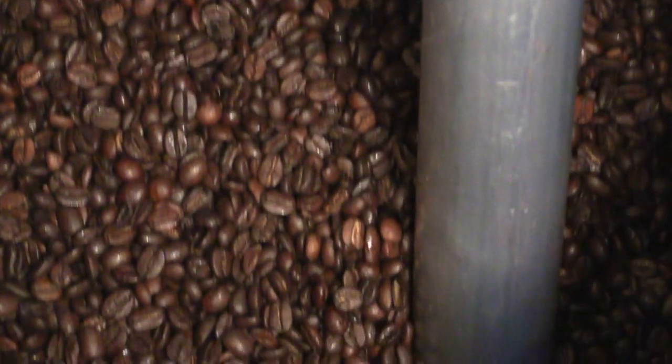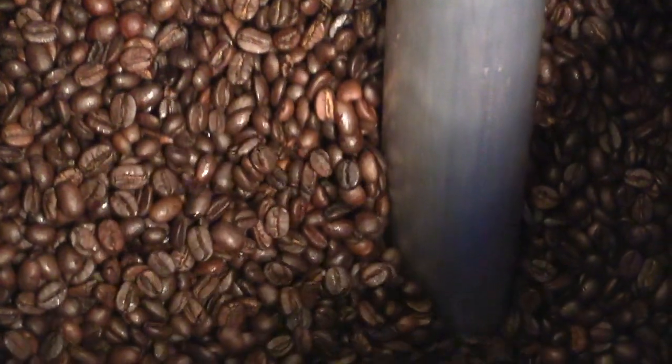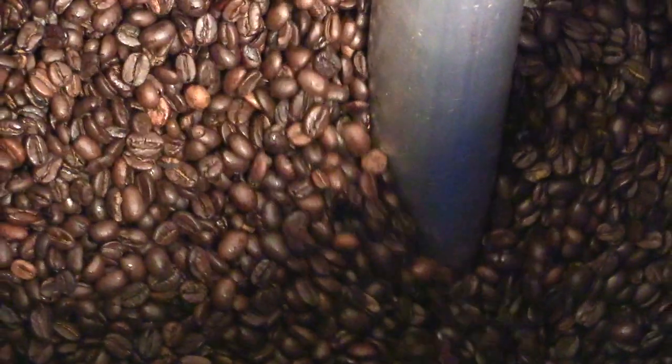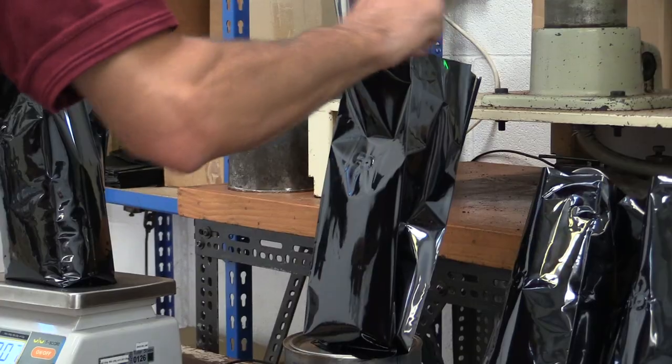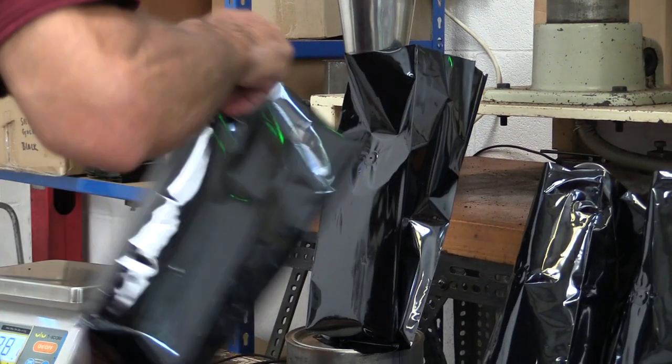If they are being packaged as beans, the barrel is then moved to the bean packer where a large vacuum transports these to be funnelled into the bean packaging bags, which are then labelled as required. Here is Keith packaging up some 1kg bags of beans the old fashioned way.